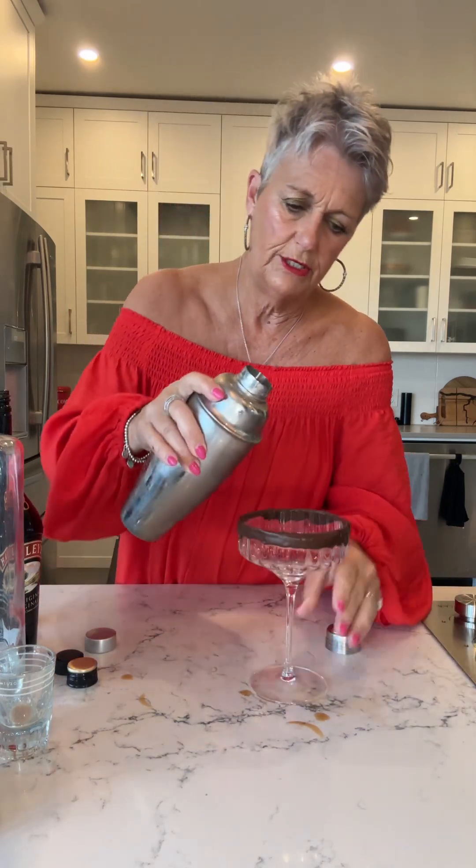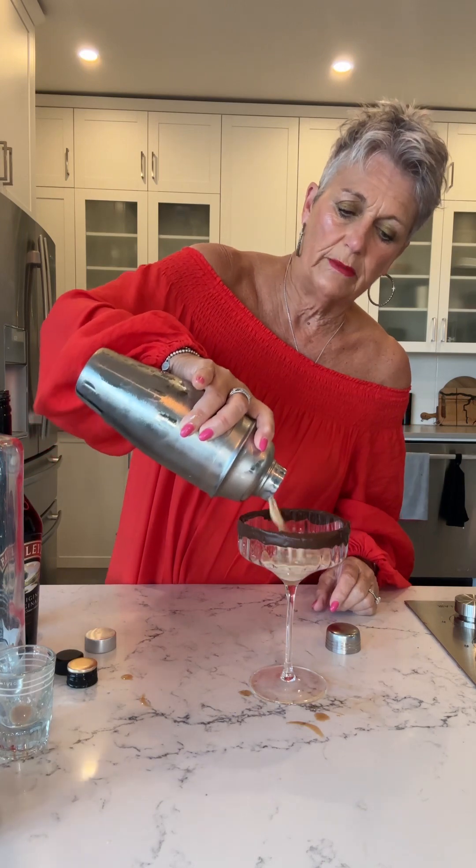There we go. Give it a really good shake — sounds good, doesn't it? You have to shake it a lot just to make sure you incorporate all of that caramel sauce. Then pour it into your chocolate-rimmed glass.